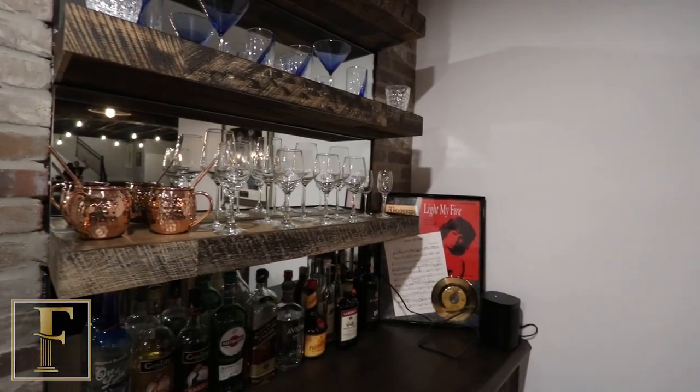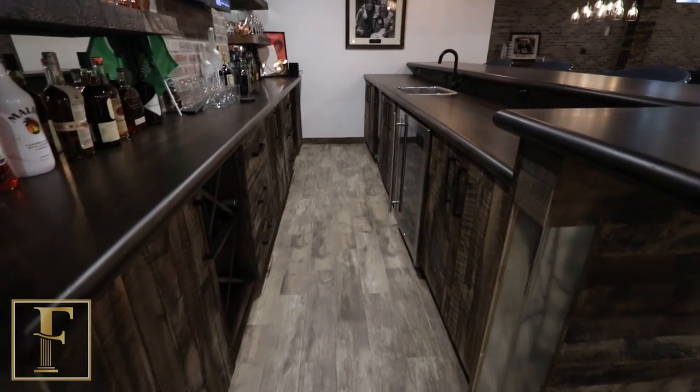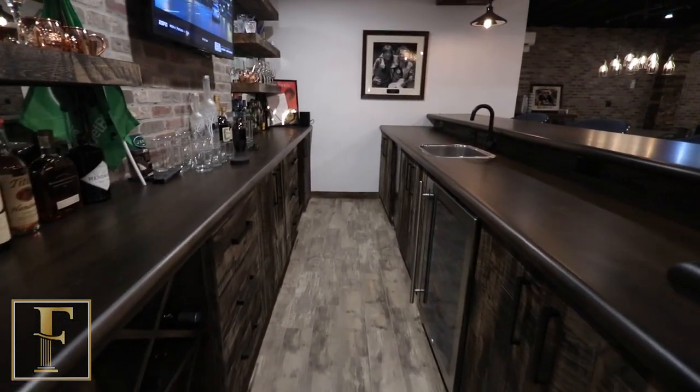Hi, I'm Frank from Grand Interiors. Home bars are one of the projects that we love to work on — it is certainly one of our specialties. This particular bar, the clients wanted an industrial look with some reclaimed lumber worked into it.